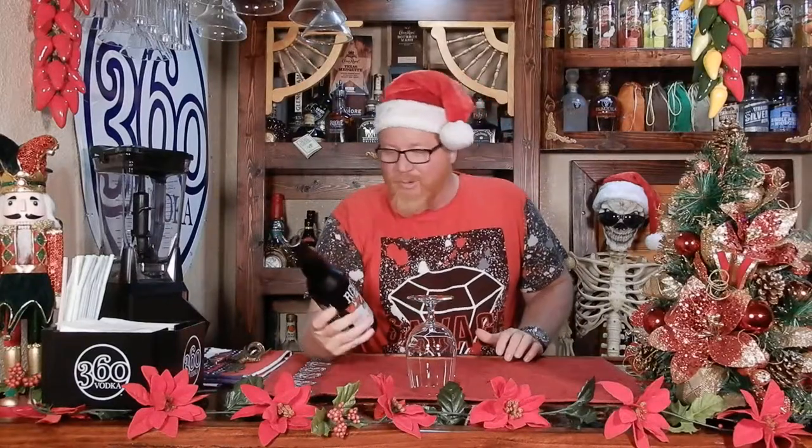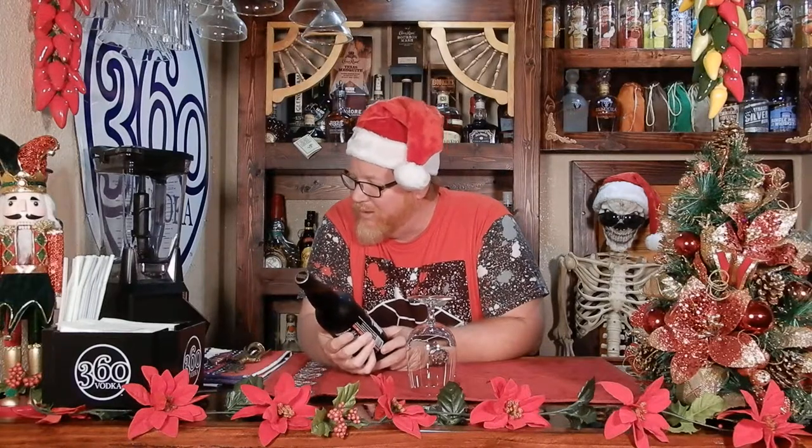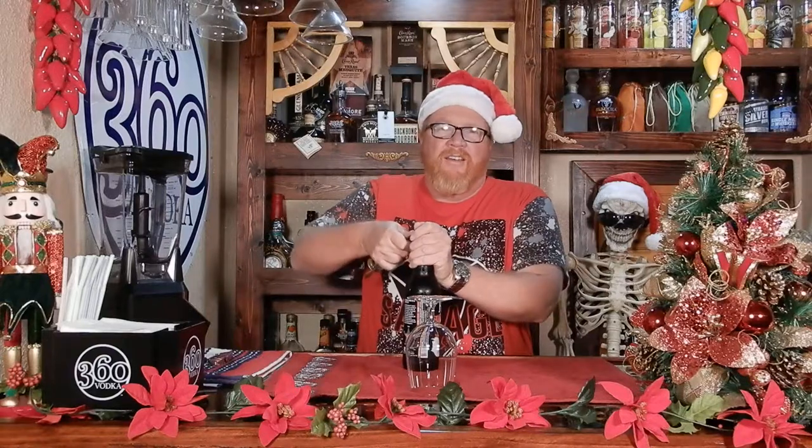Alright, anyways, never had this one before. It wasn't too bad, I guess. It came in at — as far as we got this at Specs — it was $10. A little pricey, but it's got Santa on it. We're doing the Santa theme. And this is good till like the middle of next year, so they must have just got it in. I'm thinking it's a seasonal kind of beer.